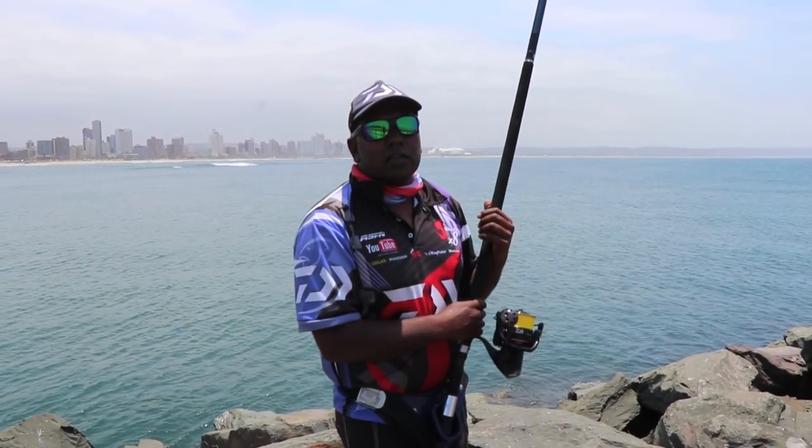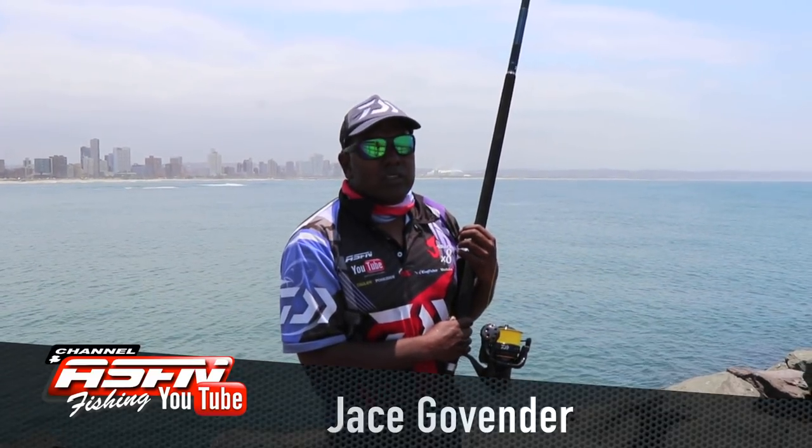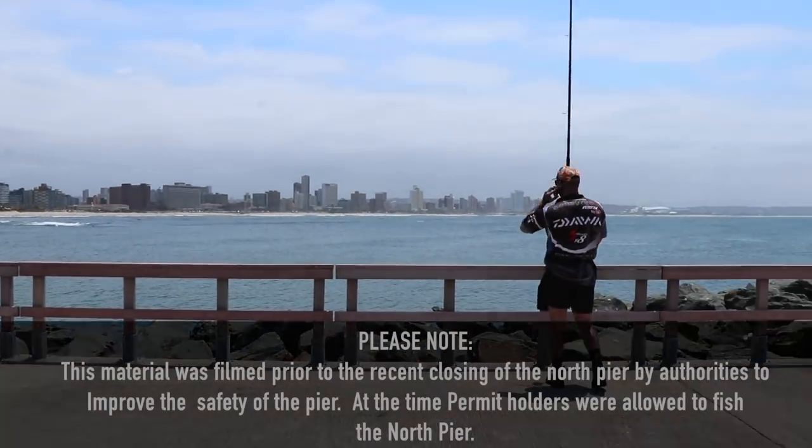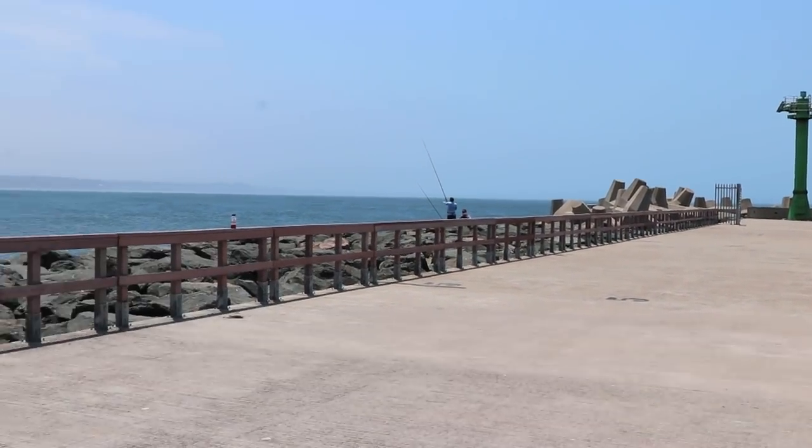Good morning guys, I'm down here at Durban's North Pier. This is a restricted area — you've got to come down here with a permit if you want to fish. There's been a bite here last night; we fished and got some magnificent fish. There were sandies, diamonds, thorn tails, honeycombs — a variety of fish down here at Durban's North Pier. You need the right conditions, about four or five days of North Easter, and this place really fires.